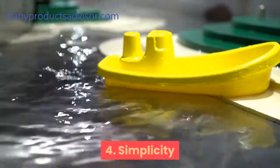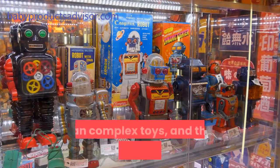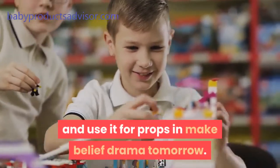4. Simplicity. Simpler educational toys tend to last longer than complex toys, and they offer more versatility. Your baby could throw it away today and use it for props in make-believe drama tomorrow.